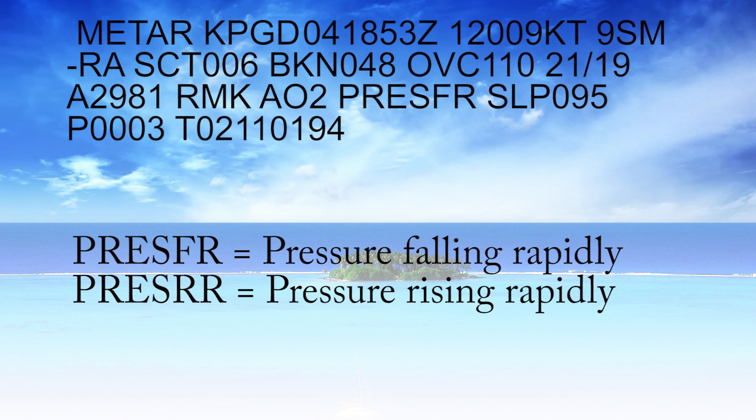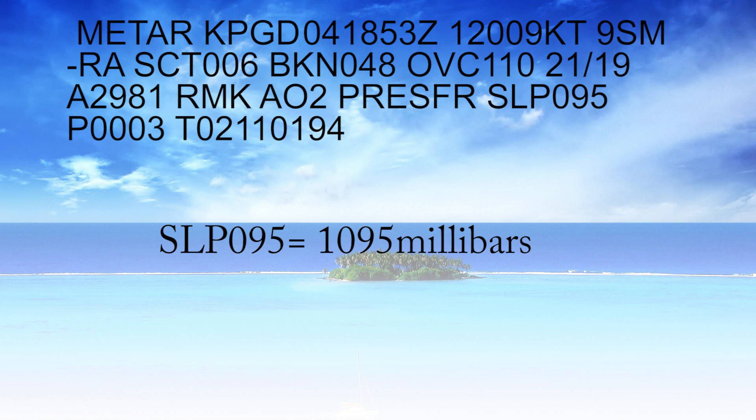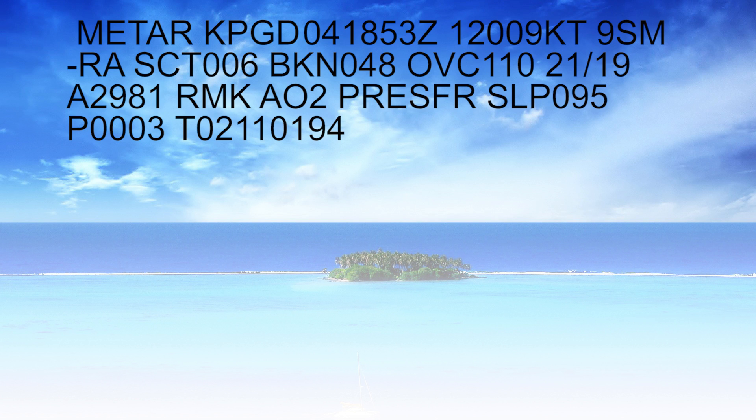Moving along, PRESFR means pressure falling rapidly. If it were PRESRR instead of PRESFR, that would mean pressure rising rapidly — just a rapid change in pressure, warning you about rapidly deteriorating weather or a front passing through. SLP is sea level pressure, which is 1095 millibars — we add a 1 in front of that. We really don't use millibars in the States; we use 29.81, inches of mercury instead.